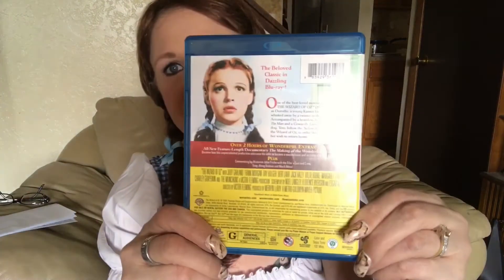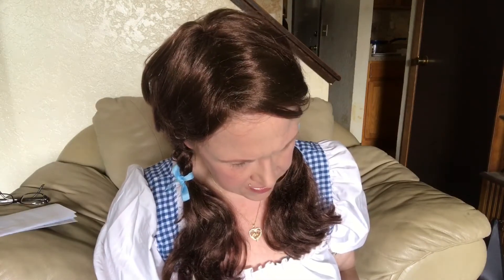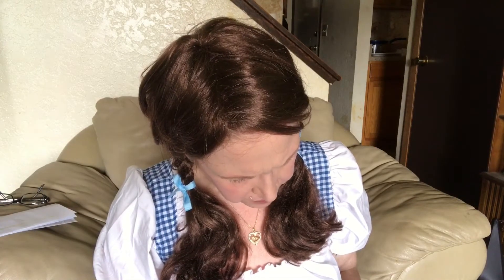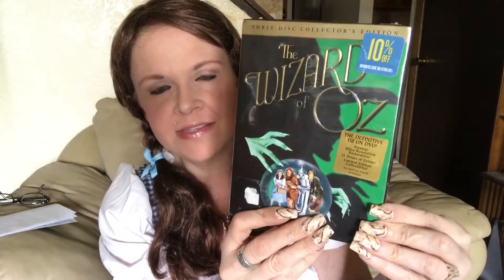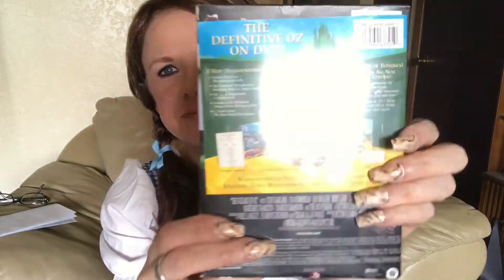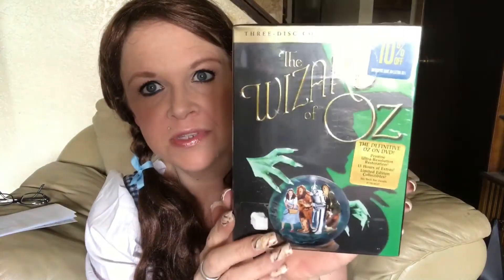And then I have the Blu-ray version of the Wizard of Oz. And I got this three-disc collector's edition of the Wizard of Oz — it's got pristine ultra resolution, 13 hours of extras, and limited edition collectibles. I have not opened this. It's got books with it and everything. I believe I got this at a Goodwill or a garage sale, and I've left it in the wrapper — it's never been opened. I do not want to ever open this. I'm going to keep it sealed because I'm sure this is going to be worth something.